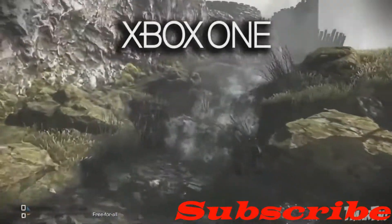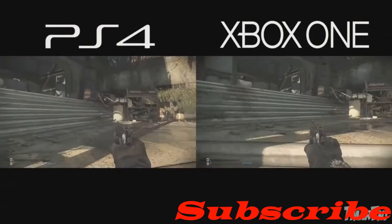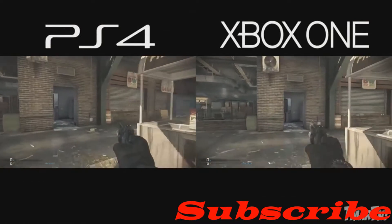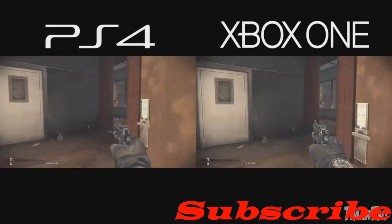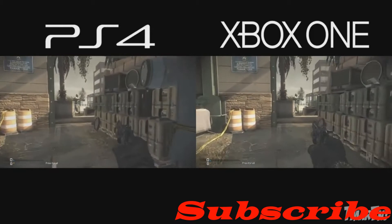If you really like this video, make sure you give it a thumbs up and comment in the comment section if you're facing any problems with the Xbox One or the PS4. And if you're new here, make sure you subscribe for more videos like this.